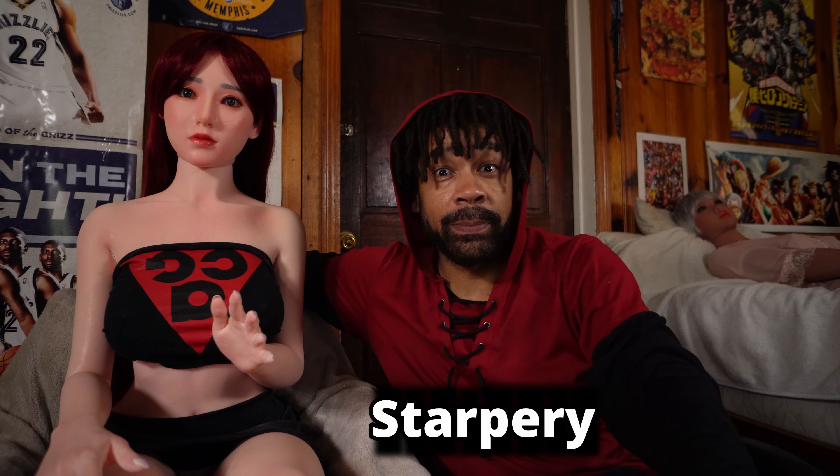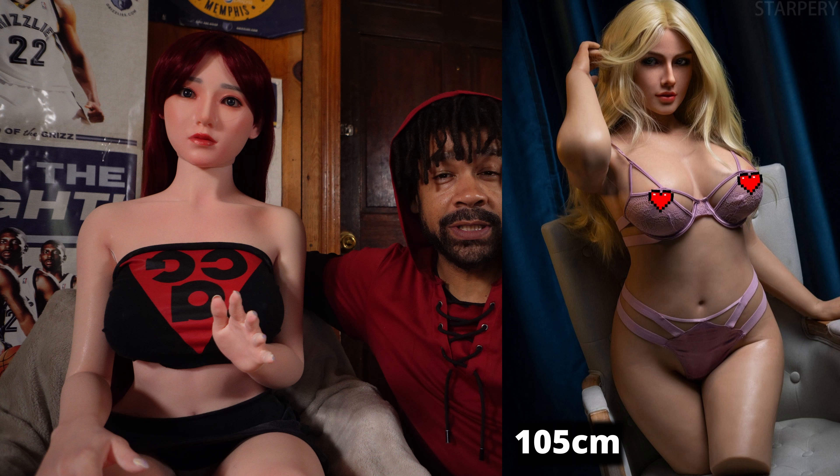Hey guys, it's Jedi King Hefner and the beautiful Himawarae, and we have great news from Starpree. They've just released a brand new torso doll. She's 105 centimeters, and right now they have her in full silicone with a rosane head type, and she has a wheat colored skin.